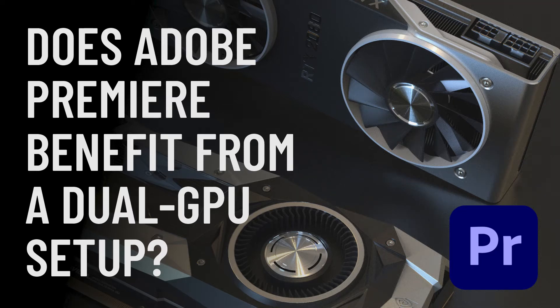Hey, what's up everybody. Cut to the chase — I've been looking for more data on this but unfortunately I couldn't find any. I've read that Adobe Premiere does benefit from a dual GPU setup, but I have not seen anyone do a test on it. I've read about it but no real tests, so let's see if this is true or not.